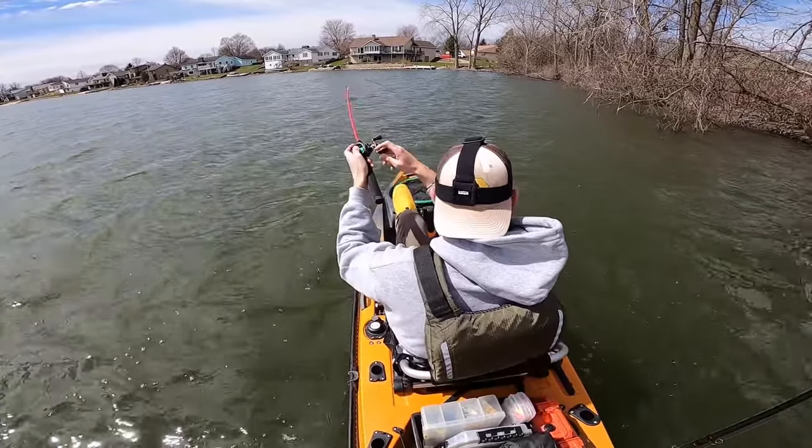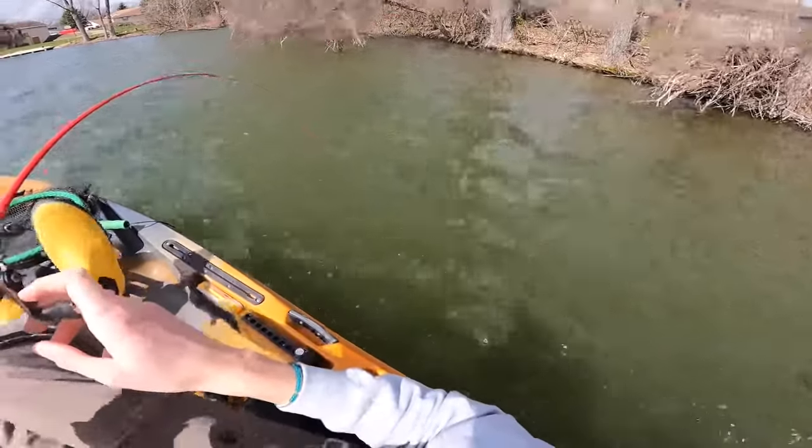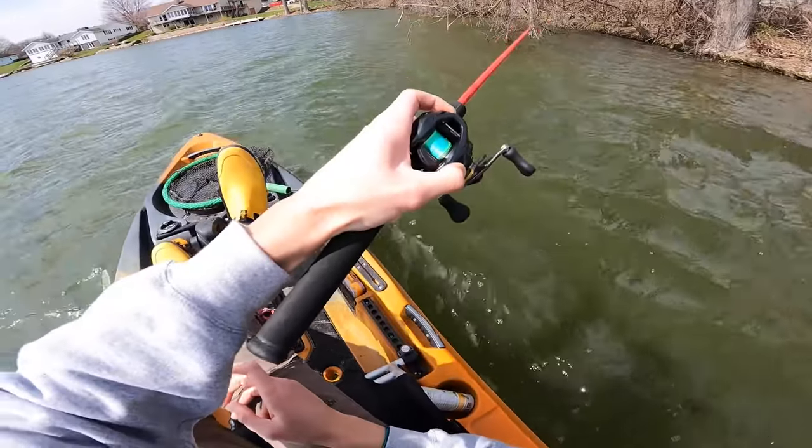That was a weird bite. I hooked him and it felt like I was snagged, and then he stayed on there — really weird. I think he was behind a tree limb or something.